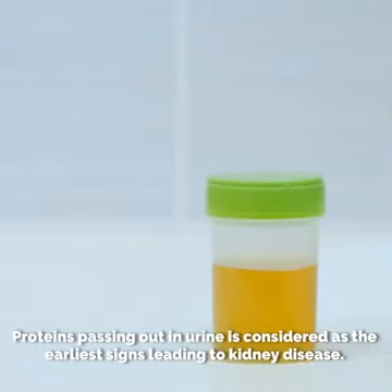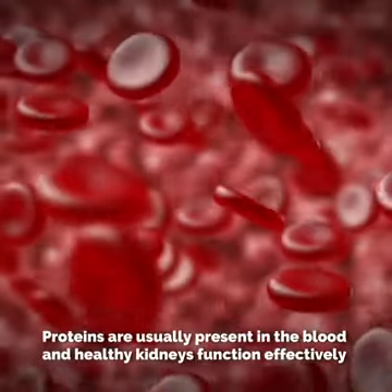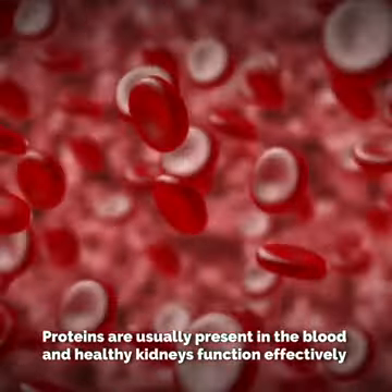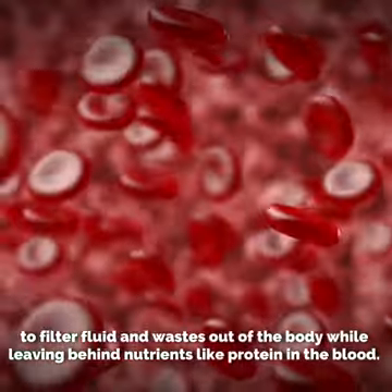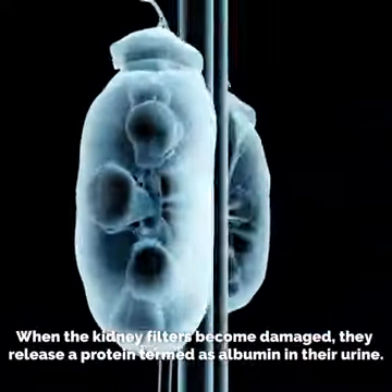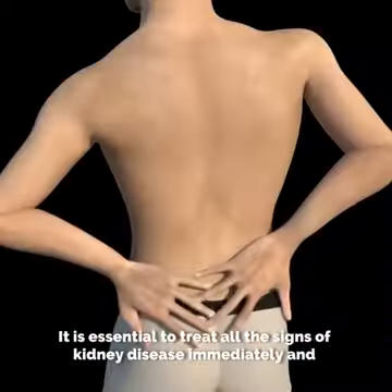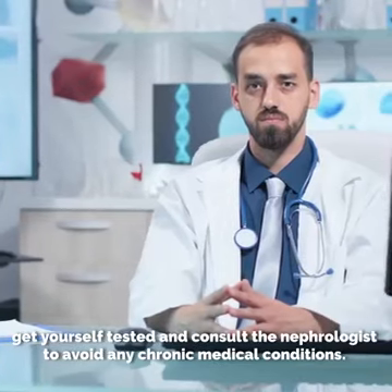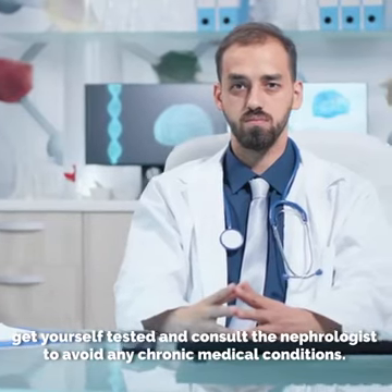Proteins passing out in urine is considered to be one of the earliest signs leading to kidney disease. Proteins are usually present in the blood, and healthy kidneys function effectively to filter fluid and wastes out of the body while leaving behind nutrients like protein in the blood. When kidney filters become damaged, they release a protein known as albumin in the urine. It is essential to treat all the signs of kidney disease immediately, get yourself tested, and consult a nephrologist to avoid any chronic medical conditions.